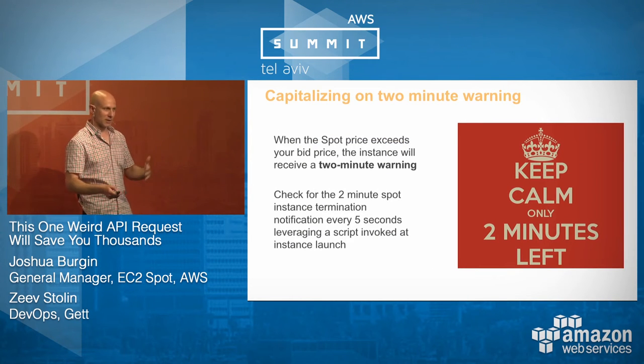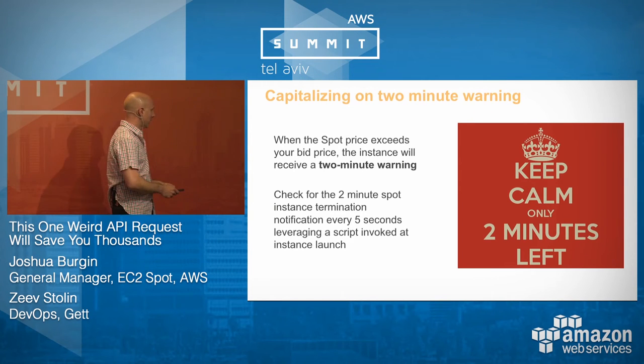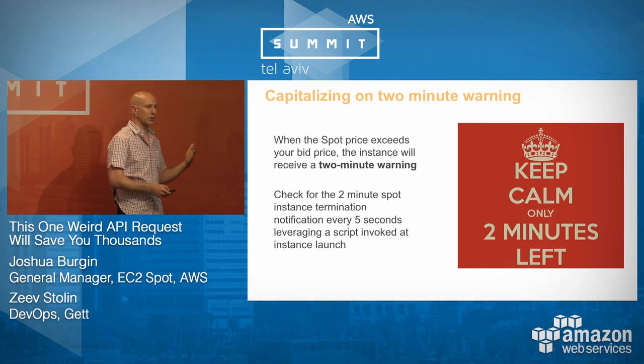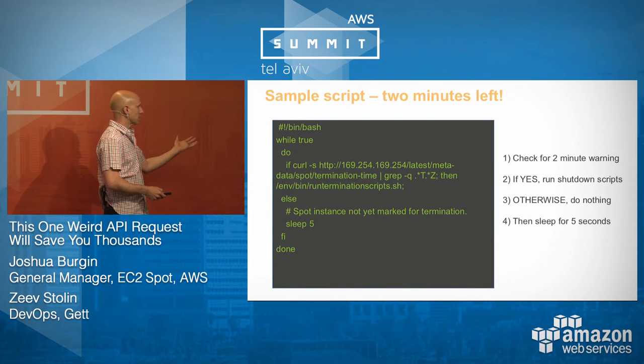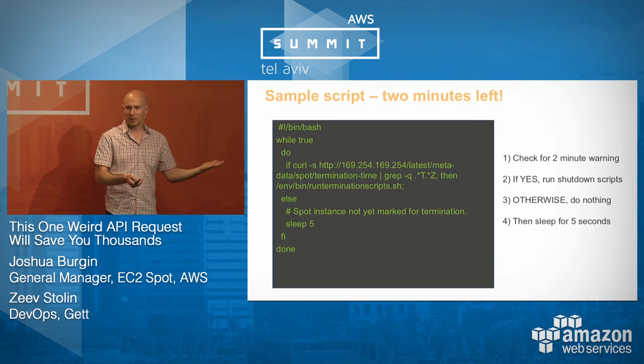Dealing with instance terminations: you get a two-minute warning via instance metadata. Later this year, we're looking at SNS-based notifications. It's simple to build a script that checks for the two-minute notification and wraps up your work — you check for the notification, run shutdown scripts, otherwise do nothing. Really not that big a deal.